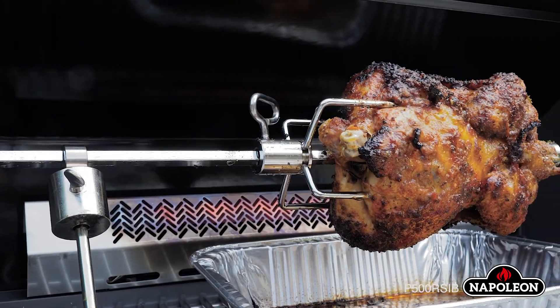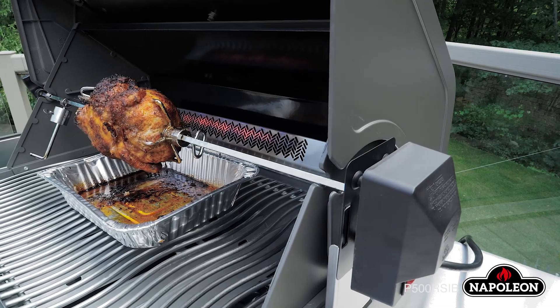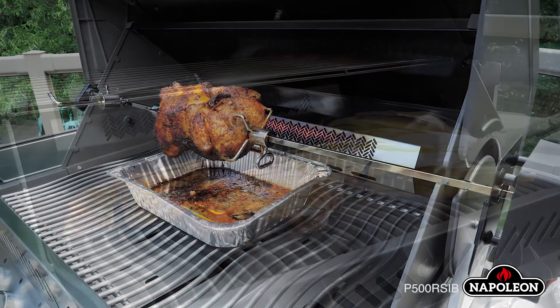Features such as the heavy-duty rotisserie kit, a rear infrared burner, and stainless steel wave cooking grids contribute to the creation of restaurant-quality food in your own backyard.